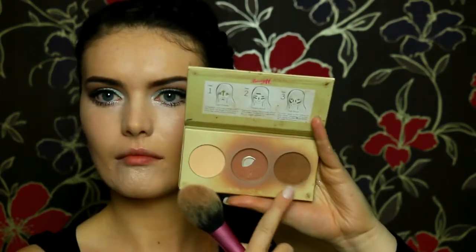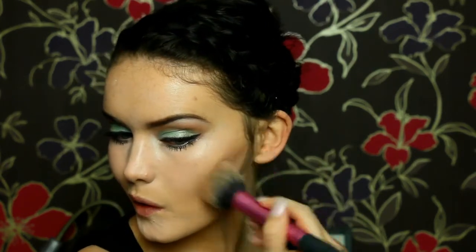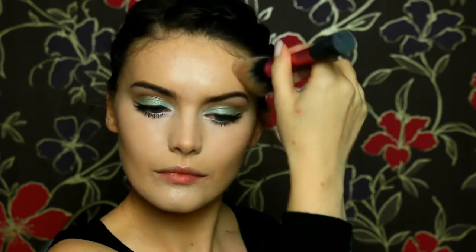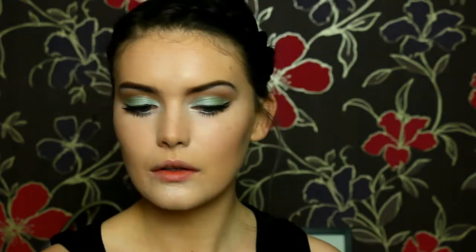Then I'm taking my Barry M Chiseled Cheats Contour Kit, taking the darker shade and contouring my face. I went much lighter with this contouring than I usually do just because I wanted it to be slightly softer to keep in line with the ballroom, the waltz theme. But I did still want to contour as I wanted to go all out. Then I'm going back into the All About the Bronze palette, taking this bronzy shimmery shade and literally just bronzing up the entire face.